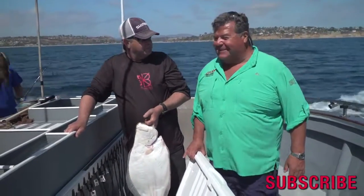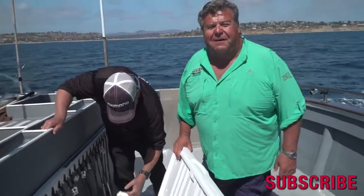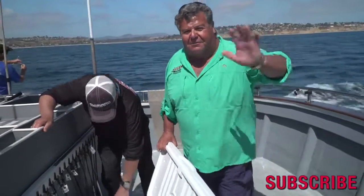That's today's little fish report from the Sea Star. Congratulations, Rick. Thank you very much. And don't forget to follow me on Facebook, Twitter, and Instagram and I'll talk to you all again really soon.